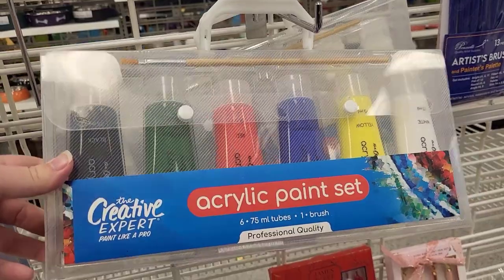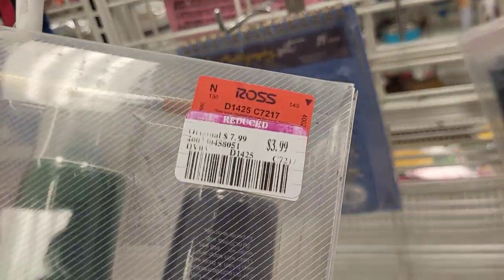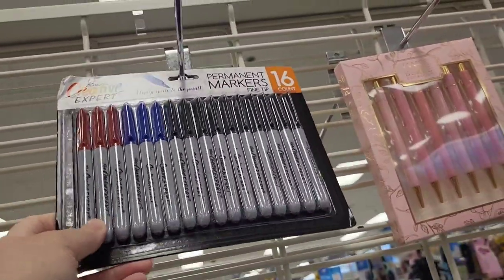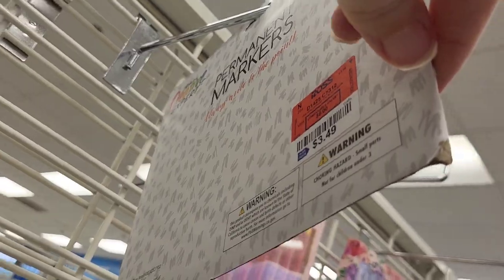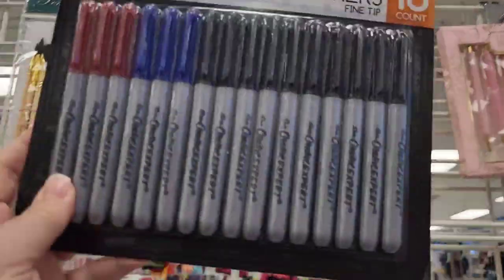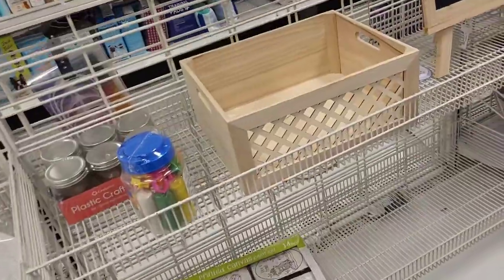We also had some acrylic paint sets. These come with a little brush and a ton of acrylic paint - price reduced at $3.99. We did have this brand of permanent markers - you got 16 in a pack for $3.49. I thought that was a really good deal. It's not the Sharpie brand and I'm not familiar with it, but I did want to give you guys the option.